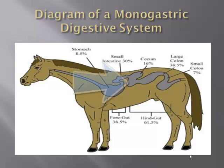The hindgut, however, is responsible for absorption. The hindgut consists of the cecum, large colon, and small colon. As feed is digested through the foregut, it is then passed down to the hindgut where it is absorbed back into the bloodstream so that it can be used by the body.